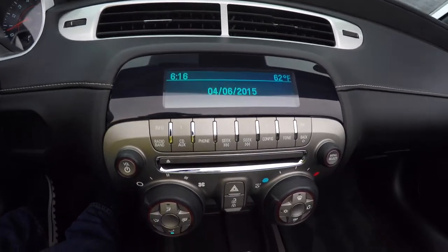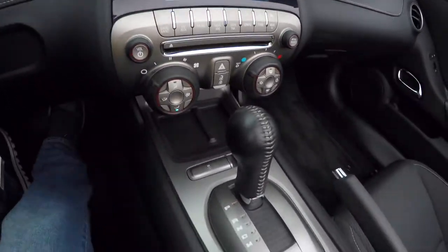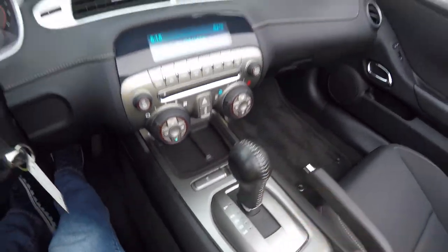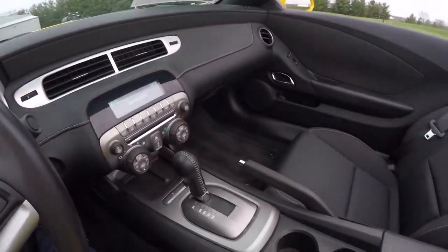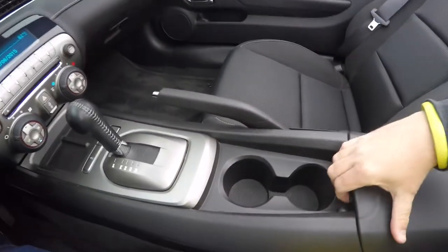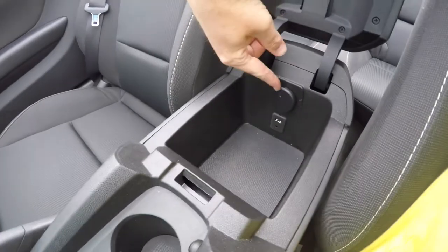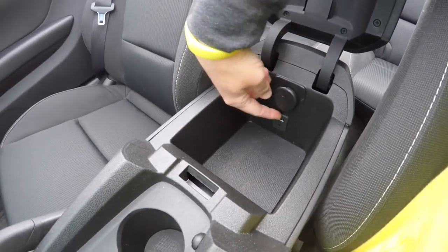AM/FM/CD player and climate control. Putting the vehicle in reverse activates the reverse camera and display in the rear-view mirror with guidance lines. Dual front cup holders, center armrest storage with a 12-volt power point, auxiliary input jack, and a USB port.